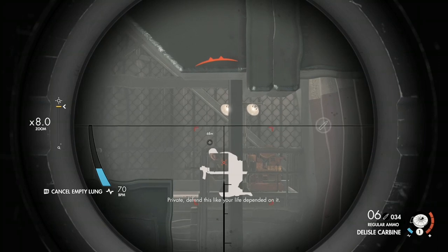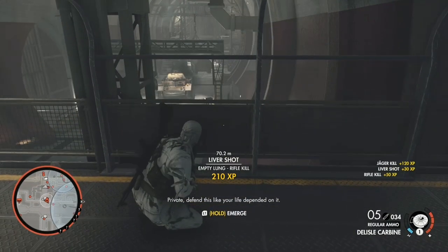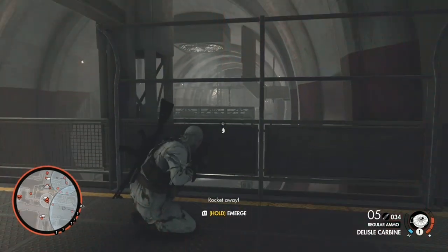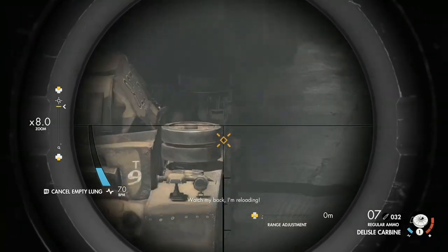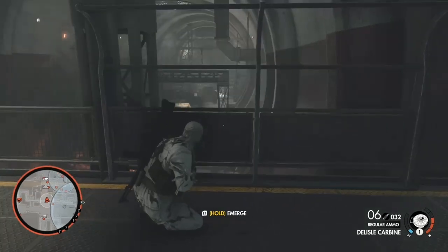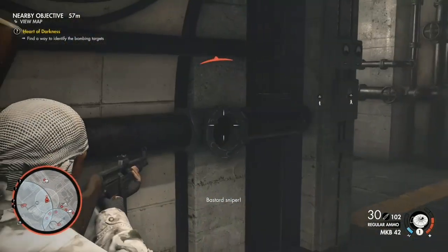My recording doesn't really do it justice — everything went a bit mental and I was spotted, and from then it was almost guaranteed chaos as I was in the heart of the final level. But I still think you can get the idea of what the Delisle is meant for. Having the silenced ability is so useful. I played through Deathstorm 3 recently and it was quite frankly amazing with the Delisle.